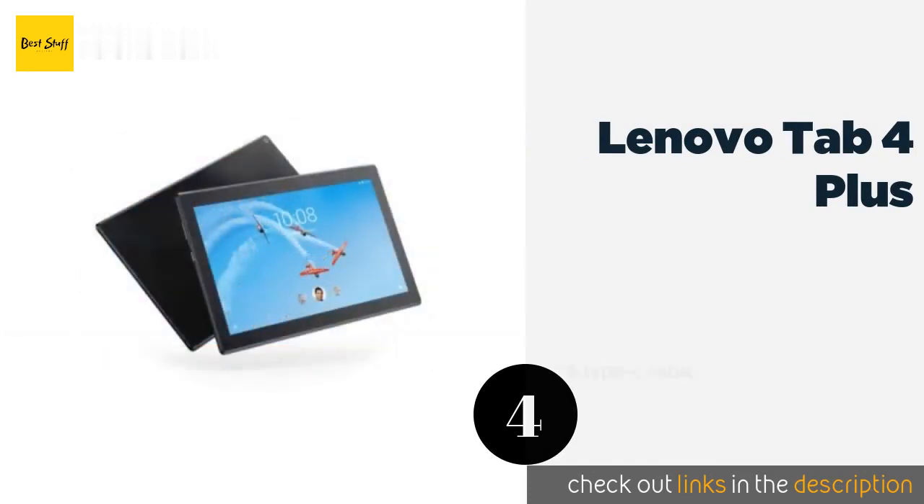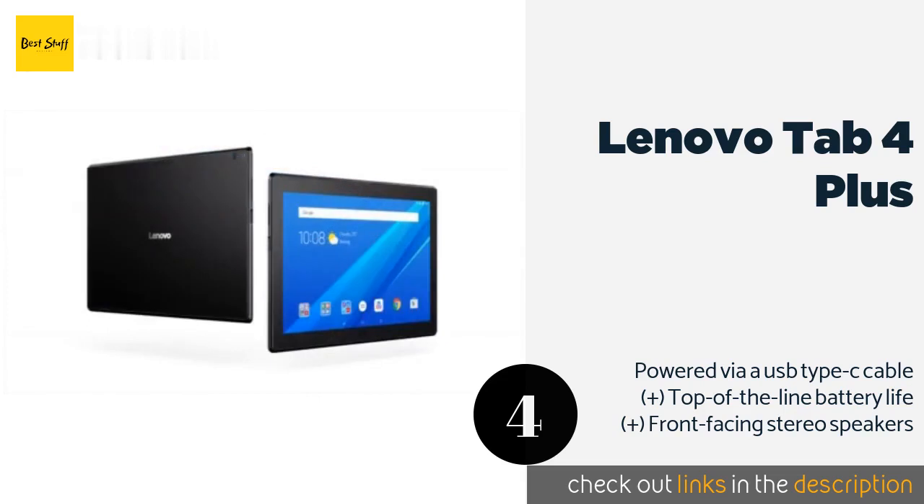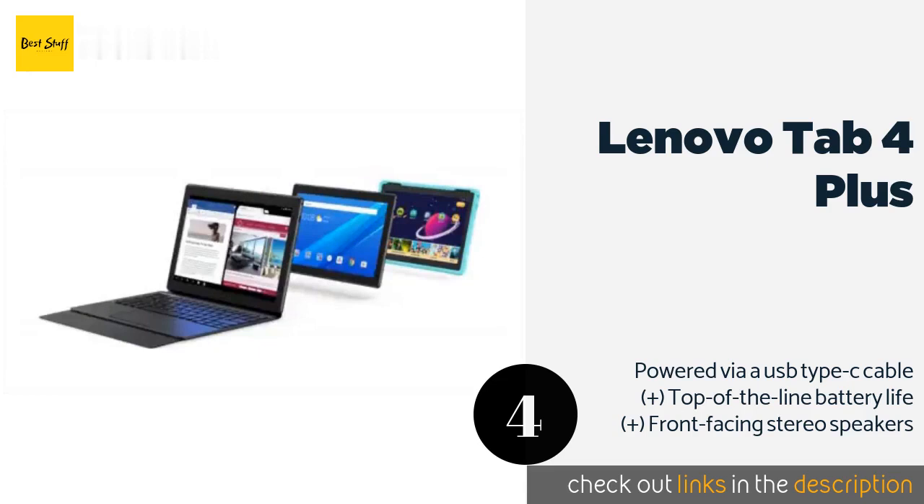Number four is the Lenovo Tab 4 Plus. Quite well priced for such a versatile device, the Lenovo Tab 4 Plus features a 2 GHz CPU and 4 gigabytes of RAM that help it run Android without any hesitation. It's one of the few with a built-in LTE modem and works with SIM cards from nearly any GSM provider. This product is available on Amazon for $312.